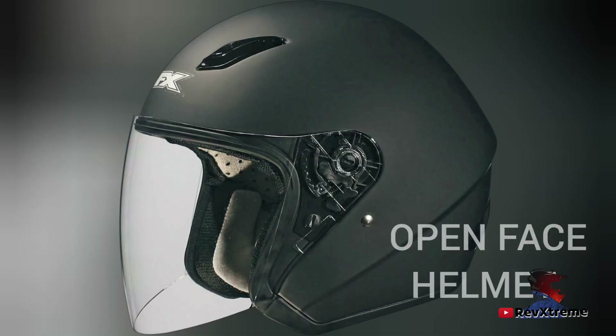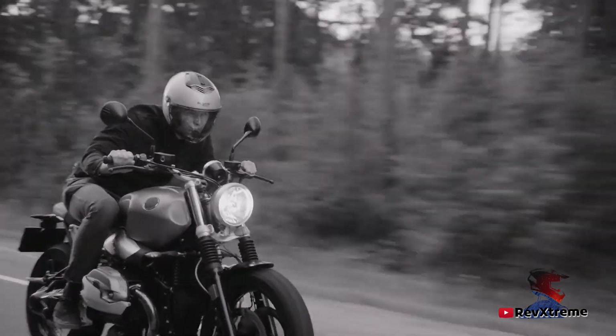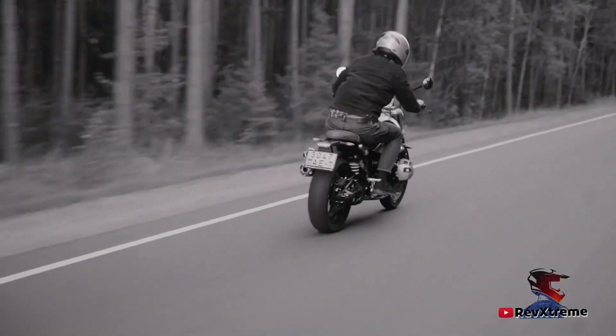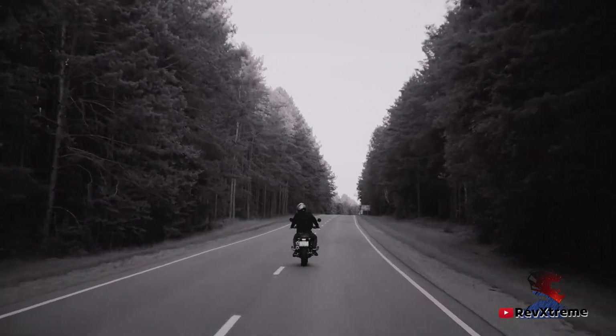Open face helmets provide unobstructed vision so you are properly aware of what is going on around you. They are lightweight and cool, and you feel more part of the environment around you than when wearing a full face helmet. However, they have many disadvantages: they offer limited protection and you can easily cut your chin in a fall. When it rains, the raindrops hit you so hard it feels as though someone is stabbing your face with pins and needles. And every time you stop, you have to comb hundreds of insects out of your beard.